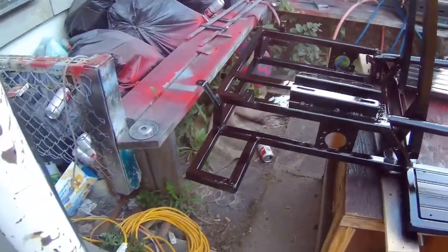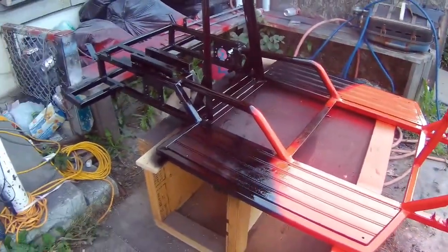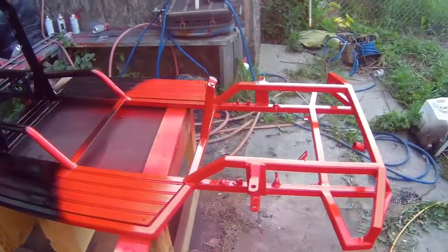So the kart is painted. As you can see, the back part is black and the front is red.